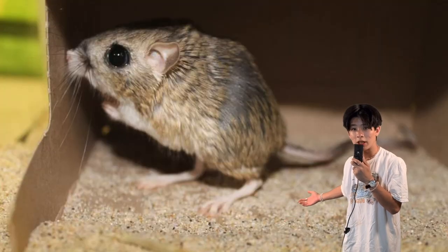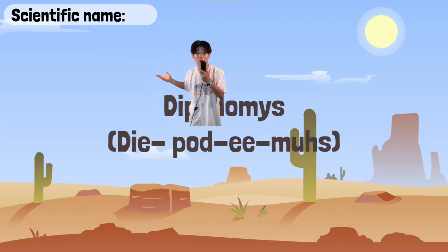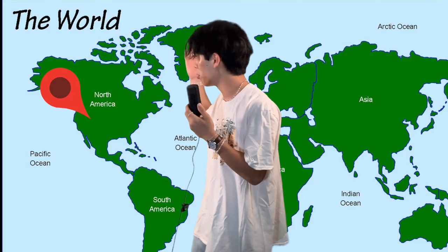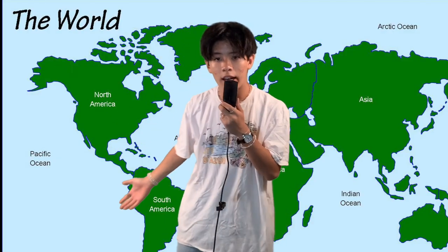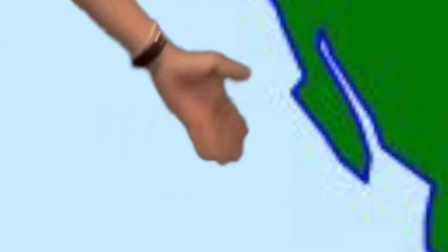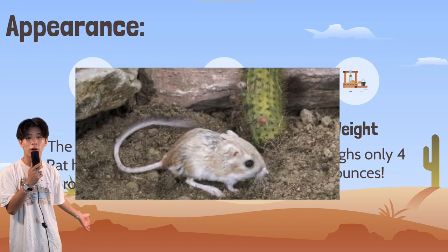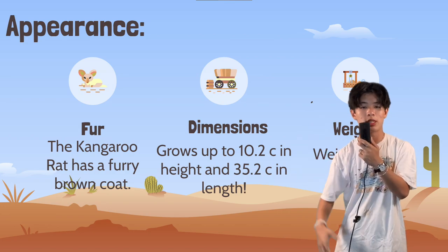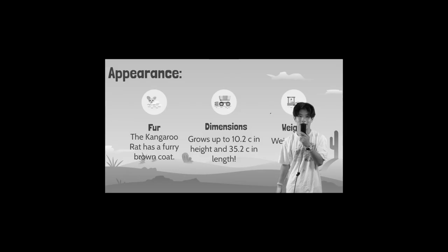So, this little furry bundle of joy — the Gipotamus, as its scientific name is — lives in western North America, and has been found in ranges from Canada all the way to southern Mexico. The kangaroo rat has a furry brown coat and grows up to a whopping 10.2 centimeters, which is roughly 4 inches in height.